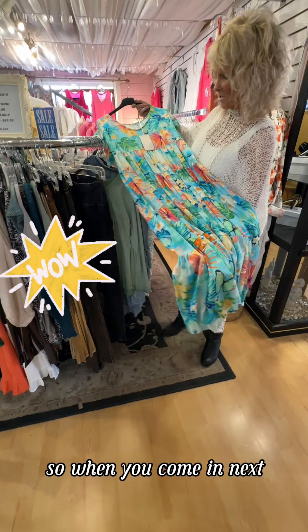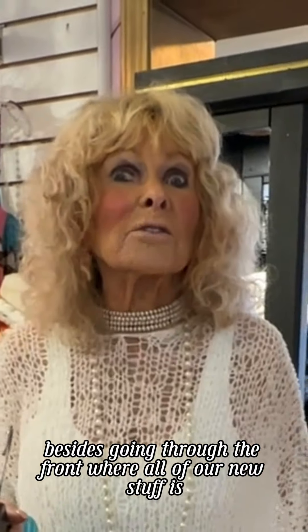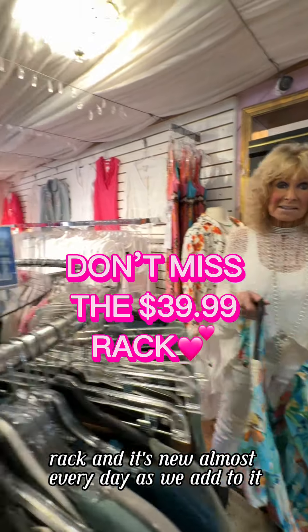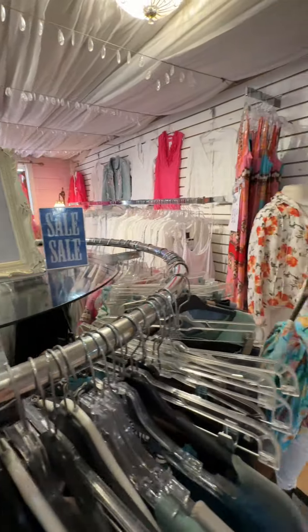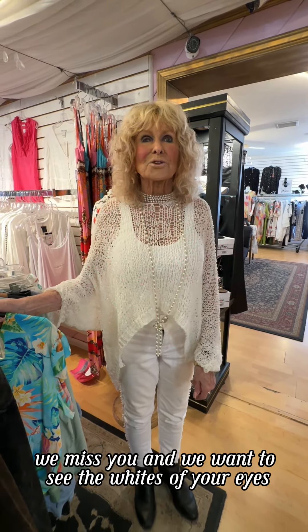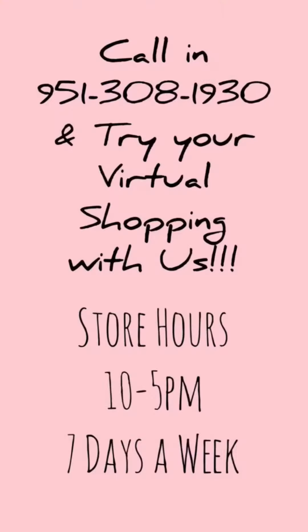So when you come in next, besides going through the front where all of our new stuff is, make sure you spend some time in the second room where there's wonderful stuff on this $39.99 rack. It's new almost every day as we add to it. We look forward to seeing you — we miss you and we want to see the whites of your eyes. Love you! Adios!